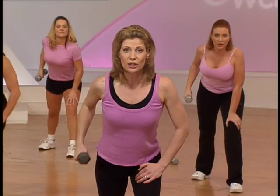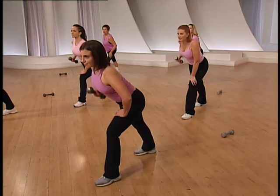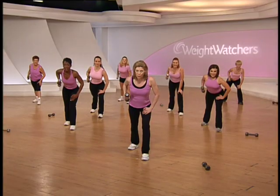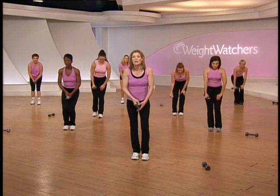Hold your arm right here and extend back — this is called a kick back, and it really isolates the back of the arm. Avoid shrugging the shoulder, pull the shoulder back. Three more, two more, last one — that felt great. Lower down, step together, roll up, and switch sides, switch hands.